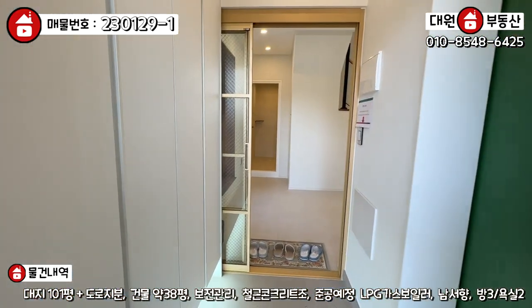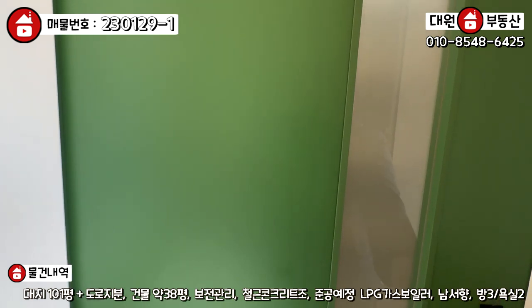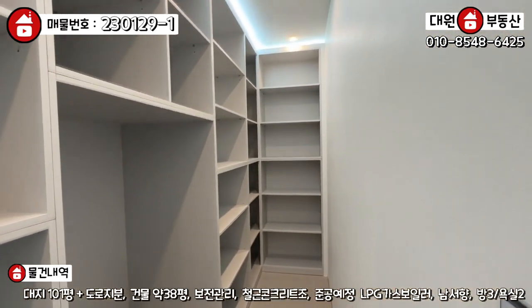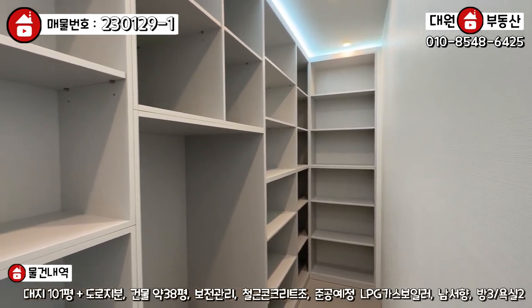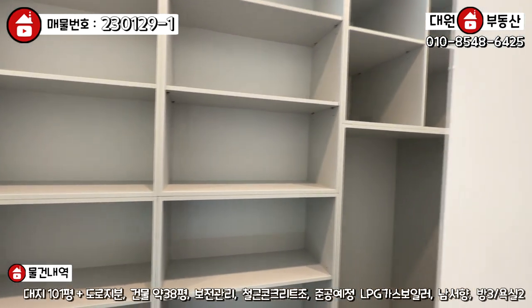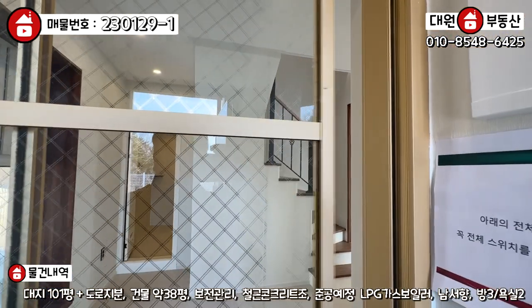들어가시면 전실이 있고요. 좌측에 신발장, 바닥은 화이트 톤 타일로 돼 있고, 우측이 살짝 특이합니다. 슬라이딩 도어로 열면 팬트리 공간이 있습니다. 여기가 전체가 신발장 혹은 수납장 창고를 쓸 수 있는 공간인데 이미 수납장이 완비가 돼 있기 때문에, 굳이 창고를 놓지 않아도 어느 정도는 수납이 가능하지 않을까 생각이 들어요. 굉장히 넓습니다. 3단 슬라이딩 도어, 골드톤으로 돼 있습니다.